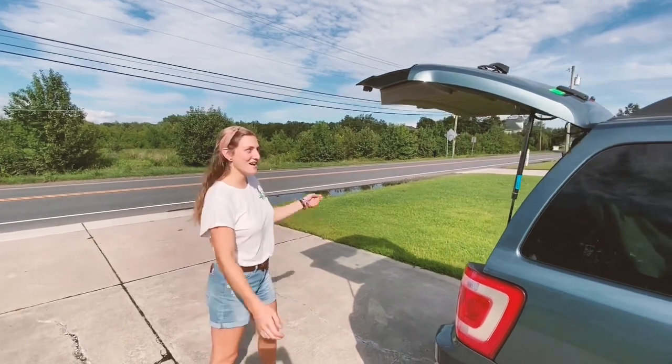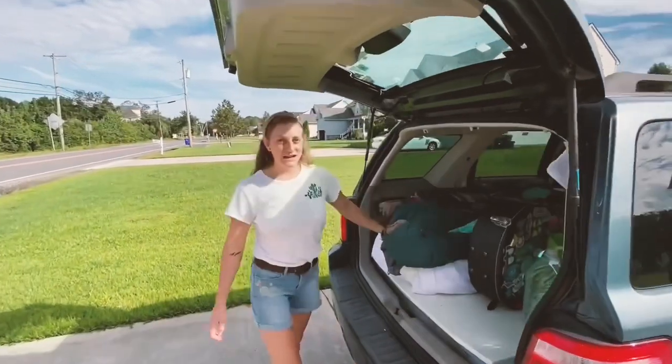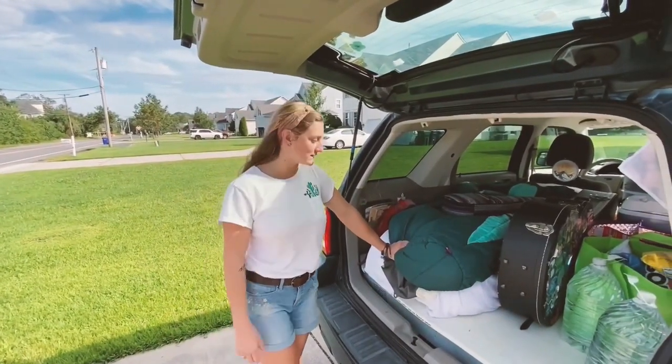Alright, hey y'all. This is my 2011 Ford Escape. His name is Jack. I just finished building him out. I've been on the road for two weeks now.